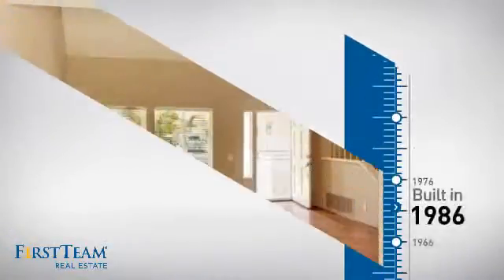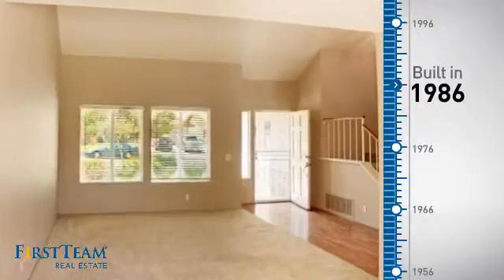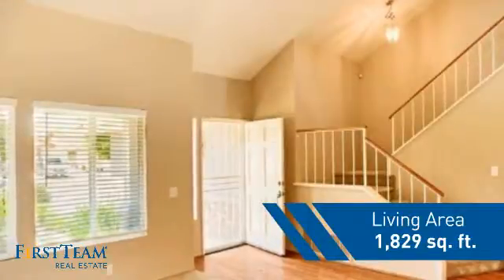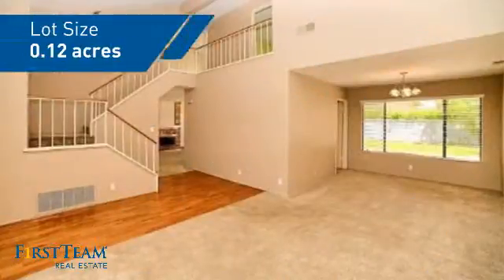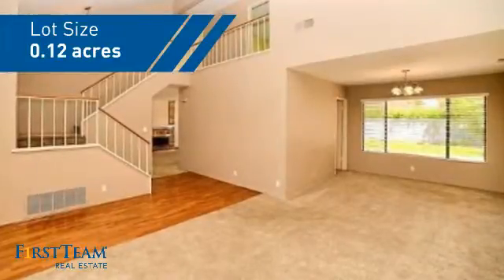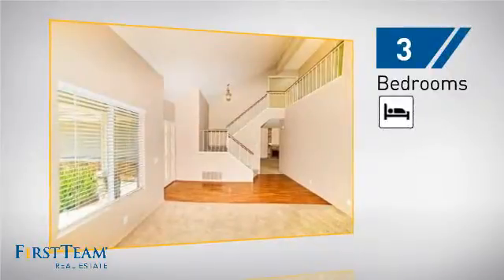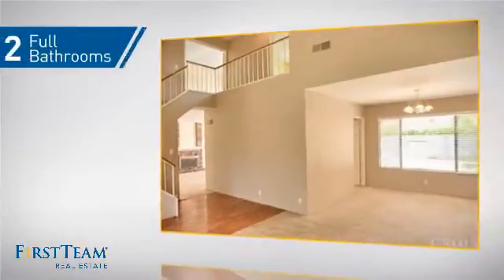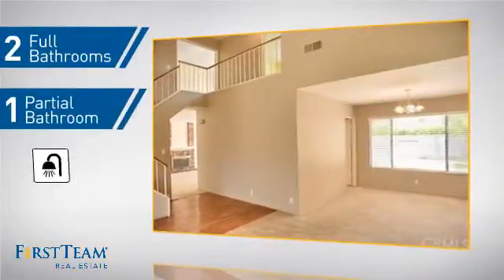This property was built in 1986 and features over 1,800 square feet of space, giving you a spacious layout to play host or kick back and relax after a long day. Inside, you'll find three bedrooms so everyone has a private space to come home to, as well as two full bathrooms and one partial bathroom.